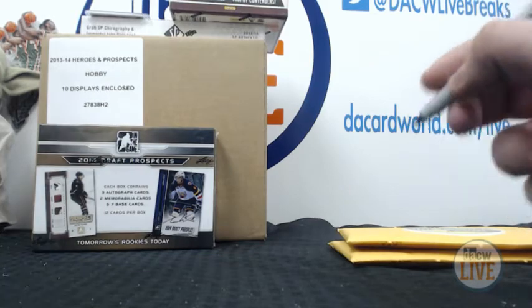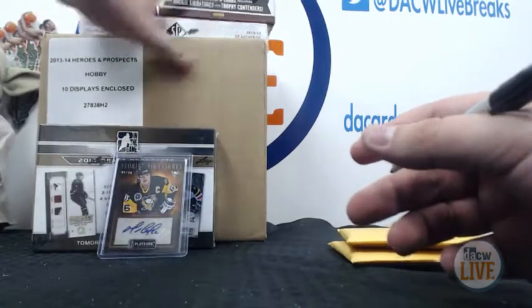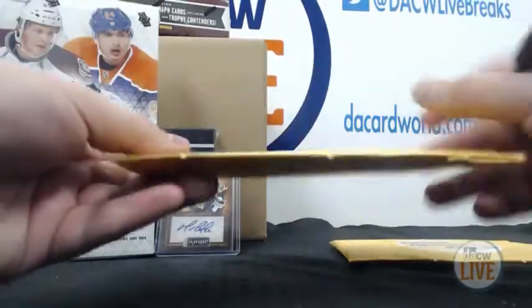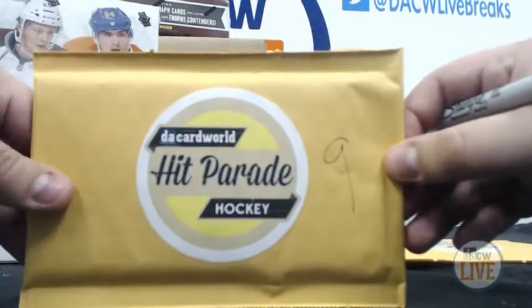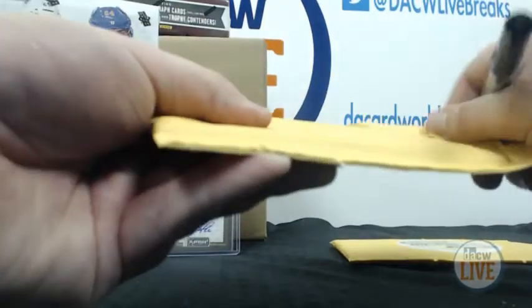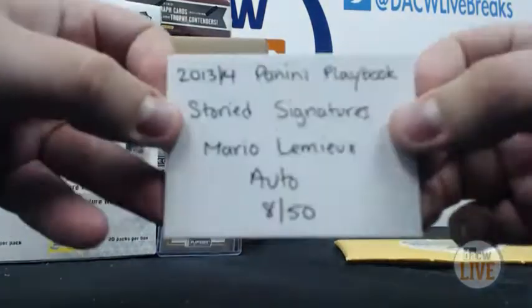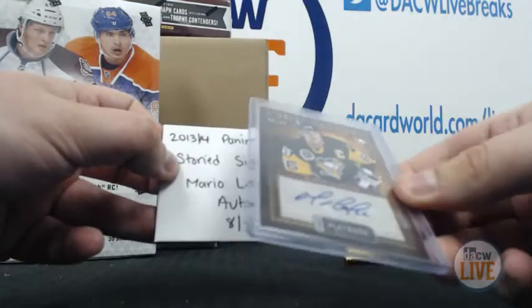Last ones left — we have the Lemieux auto 8 of 50 and the SP Authentic box. Number nine is Craig S, and you'll pretty much decide what Chad gets as well. Craig, you are getting the 2013-14 Mario Lemieux Playbook auto, 8 of 50. There you go — nice hit.